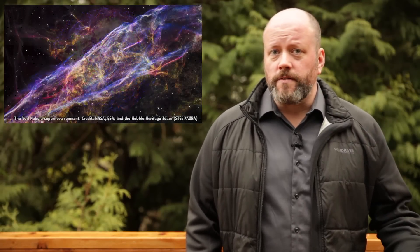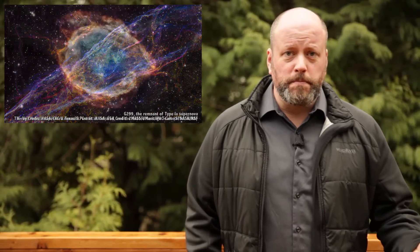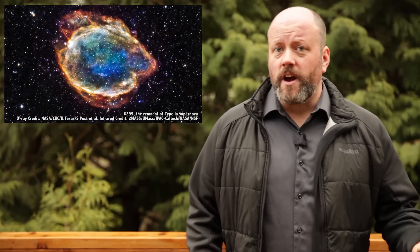But not in all cases. In fact, supernovae come in different flavors, starting from different kinds of stars, ending up with different kinds of explosions, and producing different kinds of remnants.